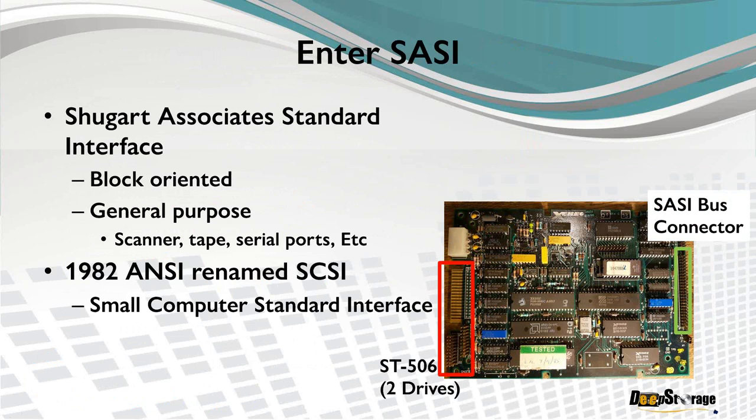In 1982, SASI — the Shugart Associates Standard Interface — became an ANSI standard. People complained you can't have a standard that includes the name of a manufacturer, so it was renamed SCSI, the Small Computer Standard Interface. The brilliance of SASI, and therefore SCSI, was that it was a general-purpose interface — a 50-pin connector allowing you to connect up to eight devices on a bus. This card would give us SASI on one side and ST506 on the other, creating a standard interface and standard command set.